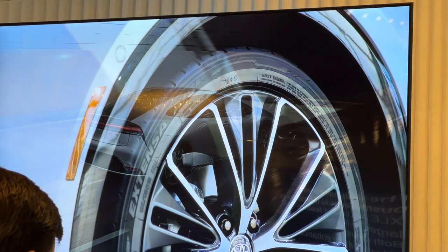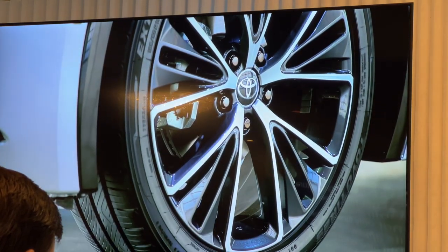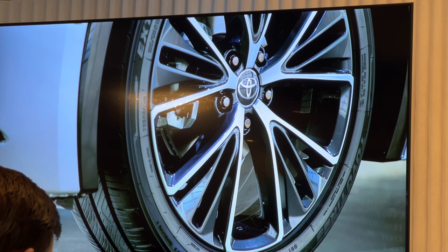The wheels have been pushed further to the corners. XLE and Limited feature larger 19-inch wheels. Both changes not only further enhance its appearance, but also contribute to better handling.